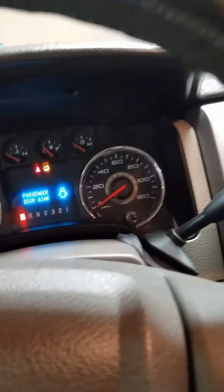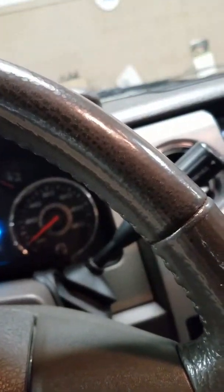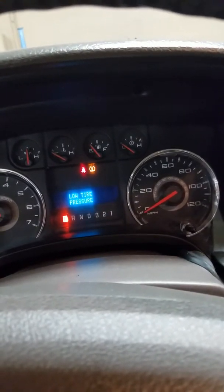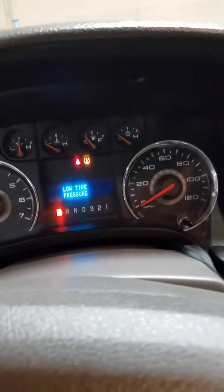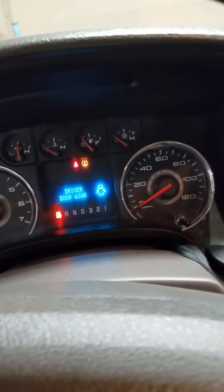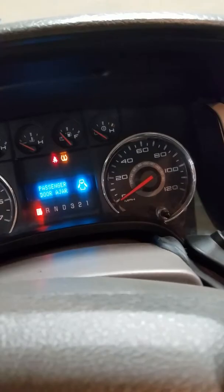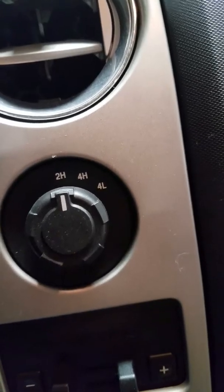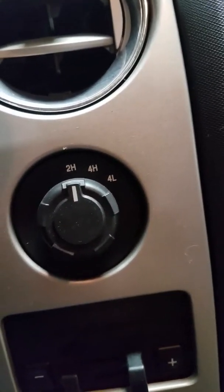The odometer is at 101,984 miles. It's going to have the seatbelt light on and a low tire pressure light — I had to fill one of the tires up, but that's all that exclamation point light in the middle is. Other than that, there are no check engine lights or any warning lights of that nature. Here's your four-wheel drive transfer case shifter — it's just a knob.